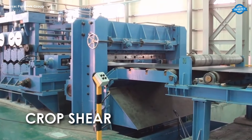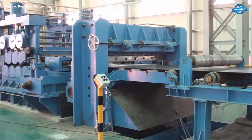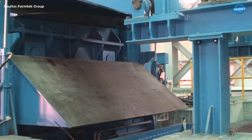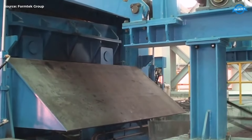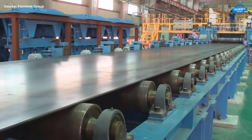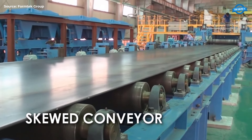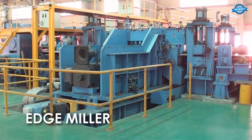Crop Shear. At this stage, the crop shear cuts the leading and trailing edges of the steel strip. This ensures a clean start and end for the strip, crucial for maintaining quality. Skewed Conveyor. The skewed conveyor aligns the strip precisely for the next step, ensuring it enters the edge miller correctly.